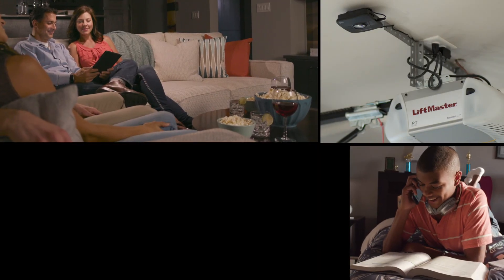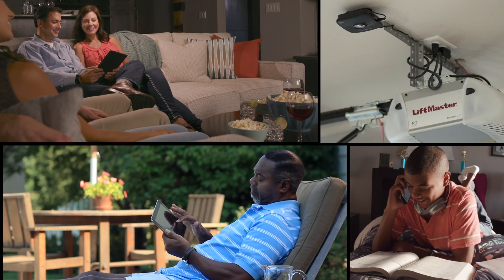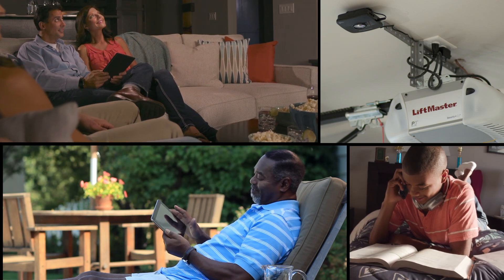In larger homes, or when you want a strong signal outside in the garage or backyard, the right router and antenna placement can make or break a signal.